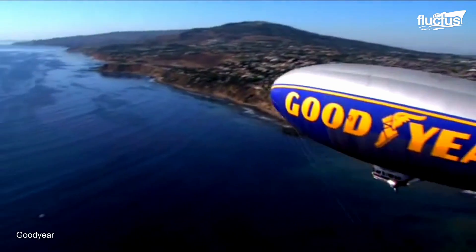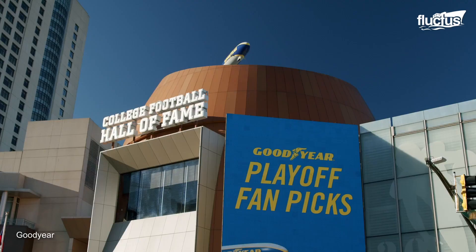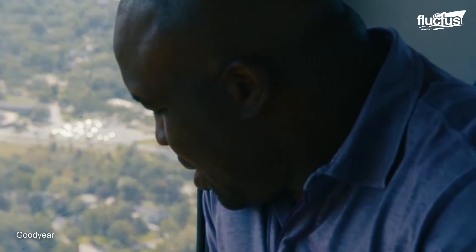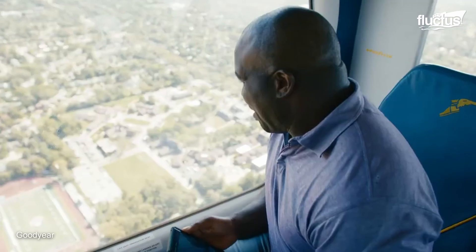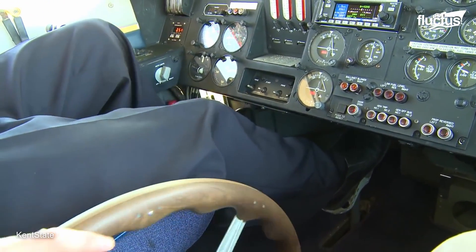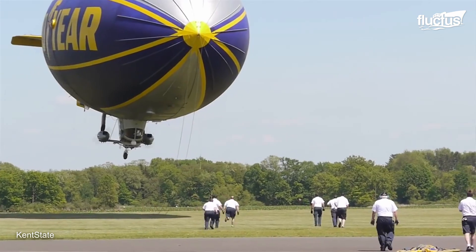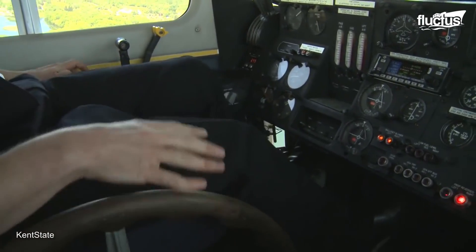Even today, the Goodyear Blimp continues to travel all around the country, attending Super Bowls and other significant events. Occasionally, VIPs will get a chance to ride in the blimp and take in the sights from low altitudes. There are many differences between flying a traditional aircraft and a blimp, including the lack of turbulence and the steering apparatus, which looks like a wheelchair. This is because the mechanics of the blimp use cables and pulleys instead of hydraulics — a traditional yoke wouldn't allow the pilot to move the pulleys enough, so the wheel was installed to keep the pilot from becoming tired during flight.